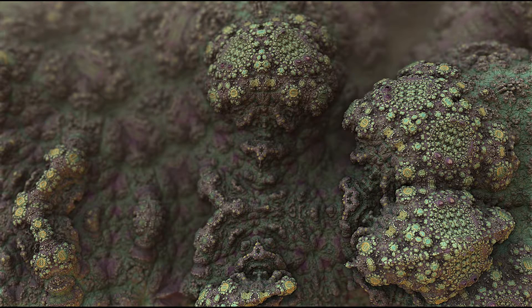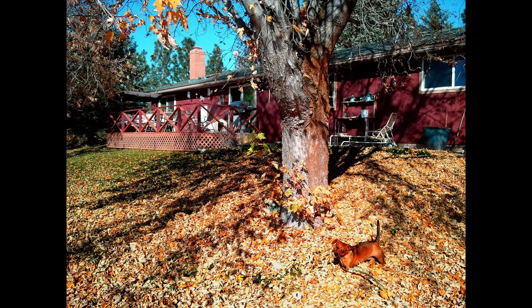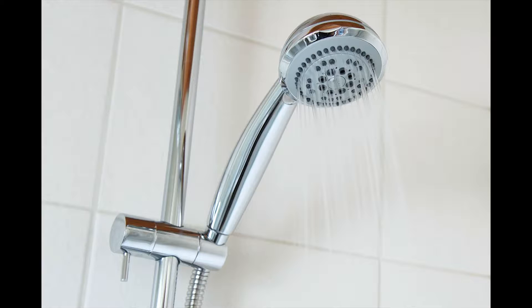Mold is a fungus that can be found all year long. It grows outside in warm, humid conditions, usually in shady, damp places like under wet leaves or cut grass. But mold can also grow inside your home, in damp places like basements or showers, or around water leaks.